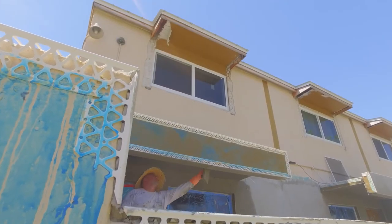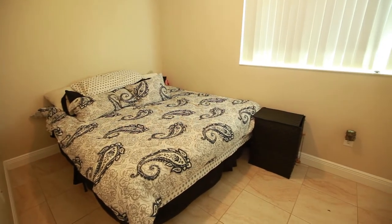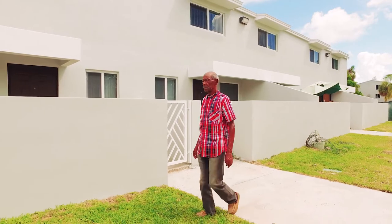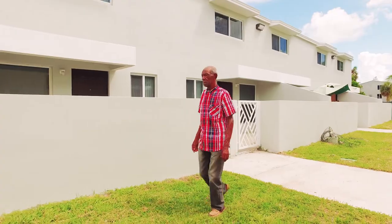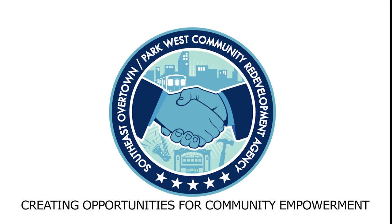The renovation of Town Park Plaza North will indeed enhance the quality of life of the residents who live in Town Park North and have a lasting impact on our community. The CRA did a wonderful job in remodeling the place in Town Park and I'm proud of it. Southeast Overtown Park West CRA — creating opportunities for community empowerment.